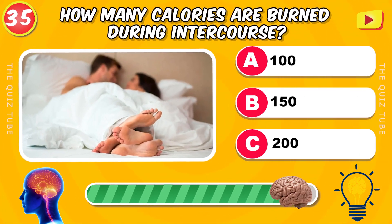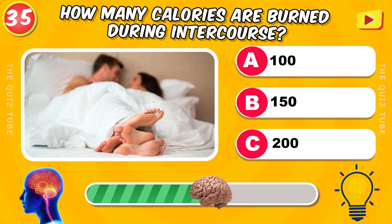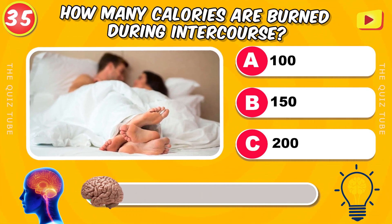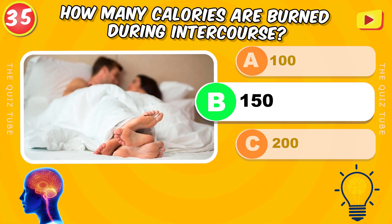How many calories are burned during intercourse? 150 calories.